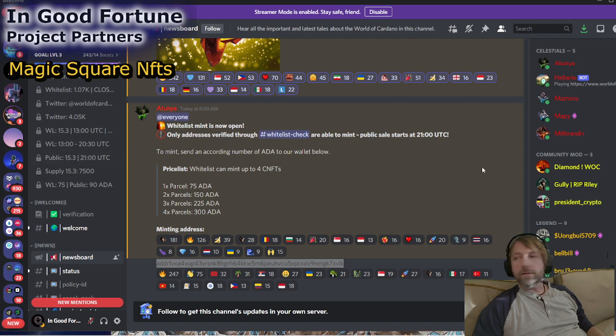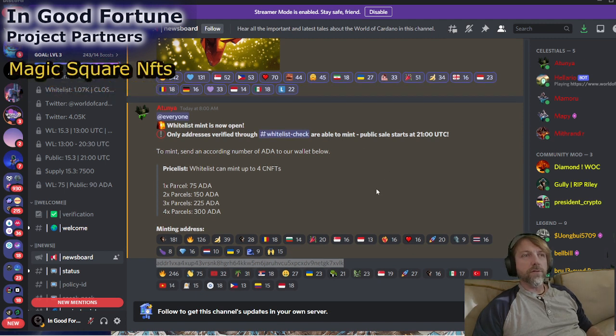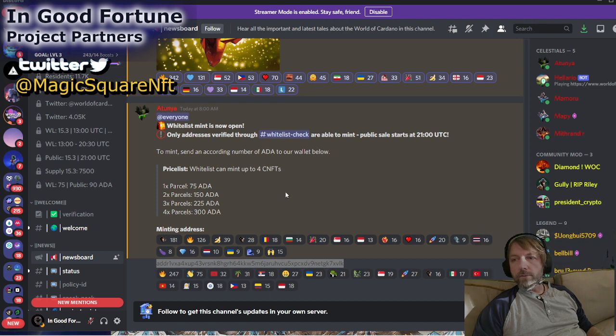World of Cardano has released their whitelist. The whitelist has happened. They've released the address. In fact, I just picked my NFTs up. I got myself four parcels. I wasn't sure if they were going to do a payment address or some other payment system like other people are doing at the moment, but what they're doing is a payment address.